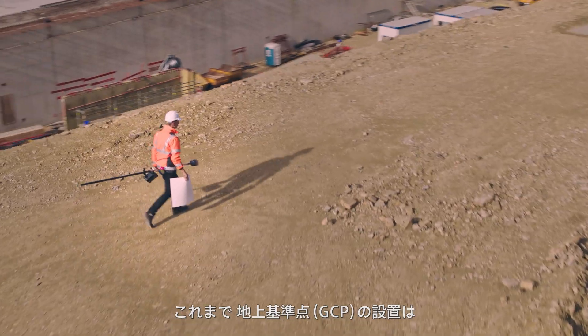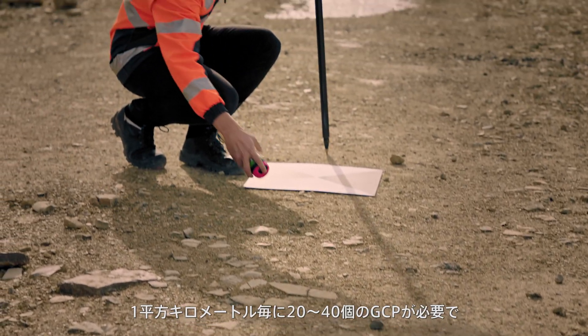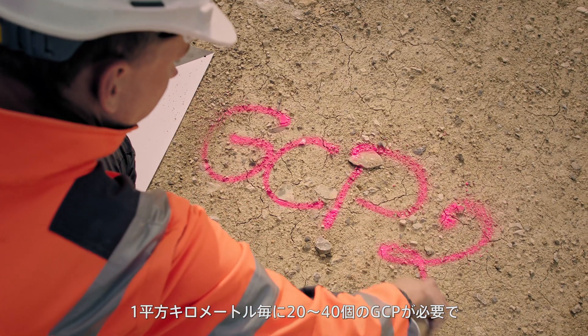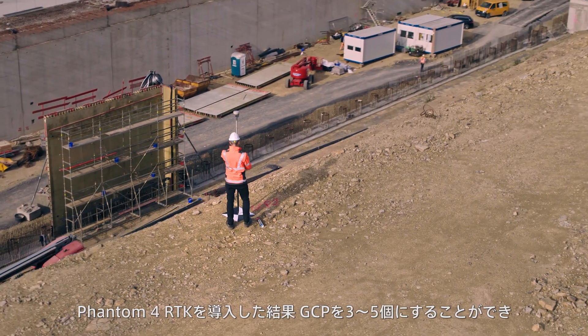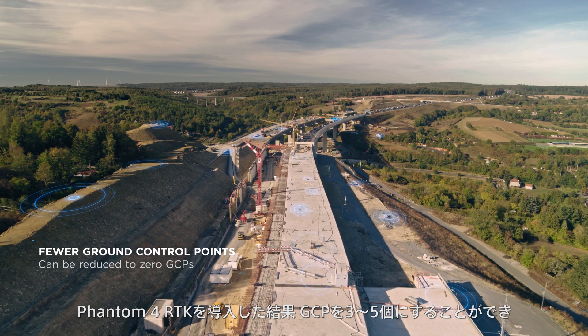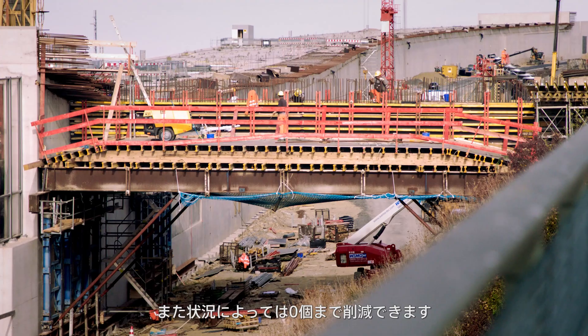Setting up ground control points used to be a time-consuming process. In the past we needed 20 to 40 GCPs per square kilometer, which took several hours to place. By deploying the Phantom 4 RTK we can reduce the number of GCPs to three to five, and even to zero under certain circumstances.